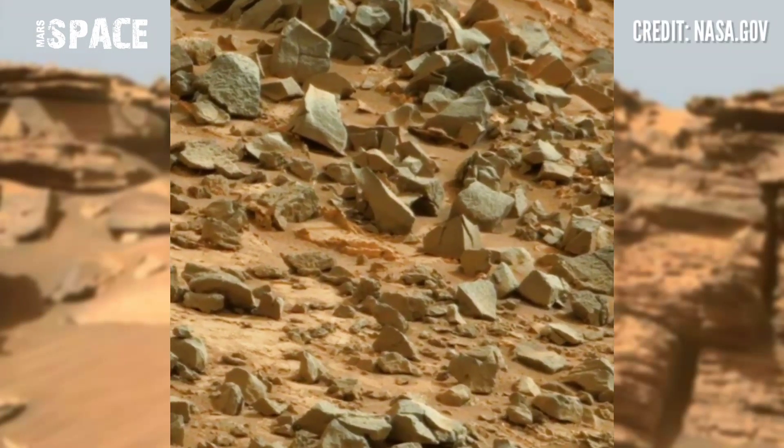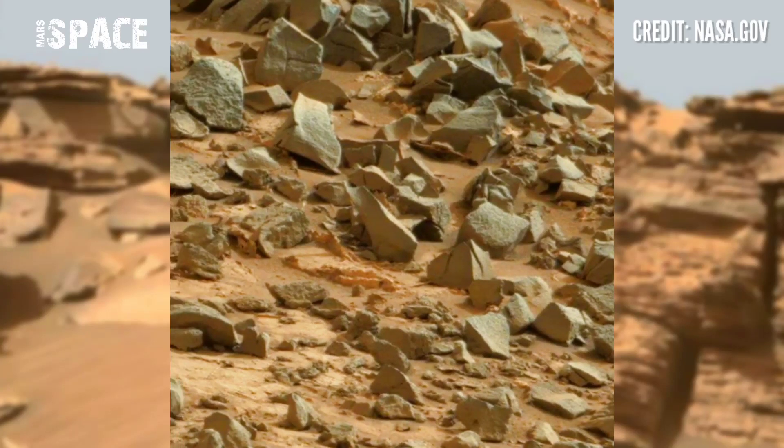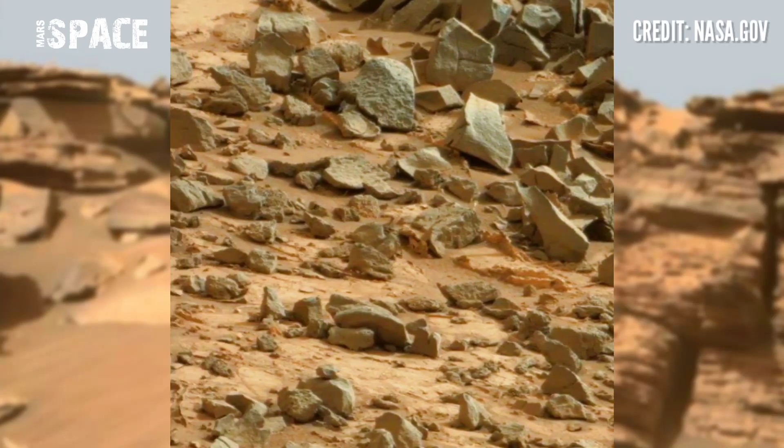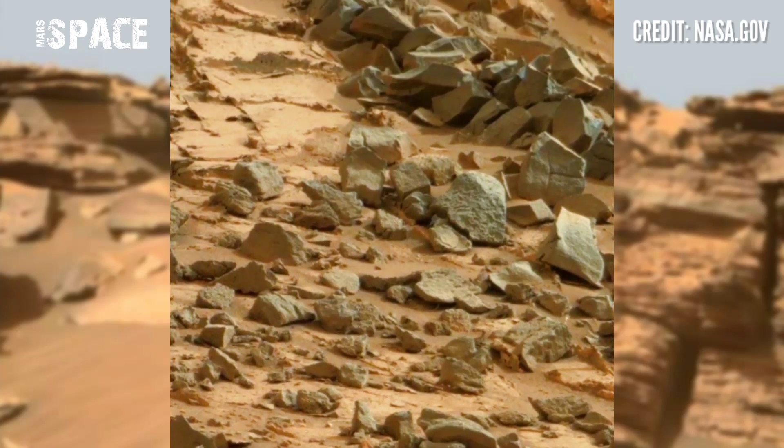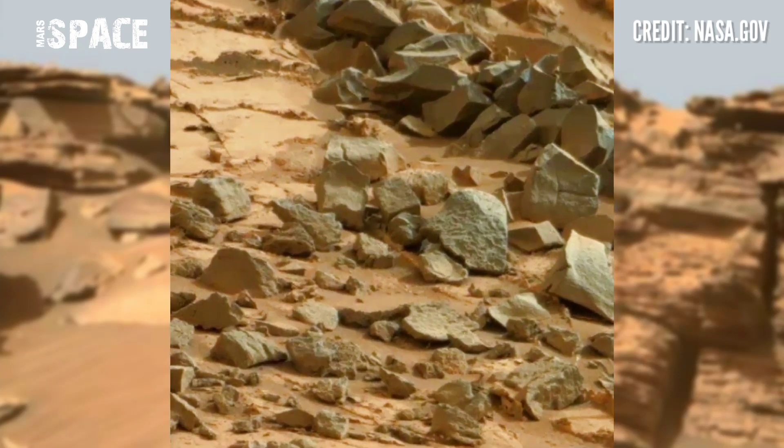NASA's Mars rover released these stunning video footages of Mars on SOC-8444 of its mission and captured this mysterious area of the red planet.